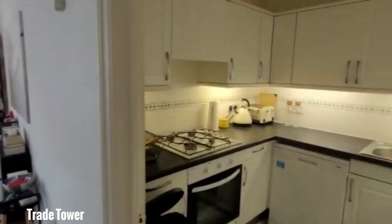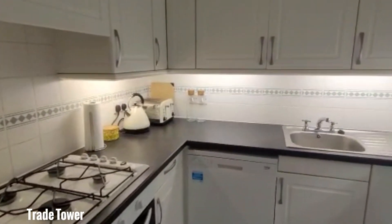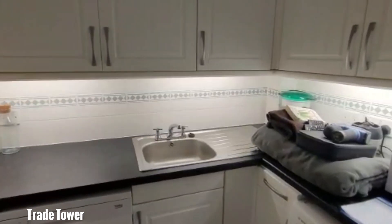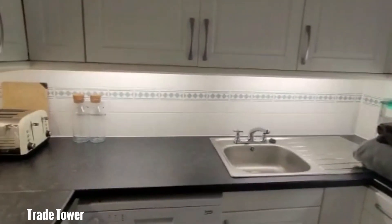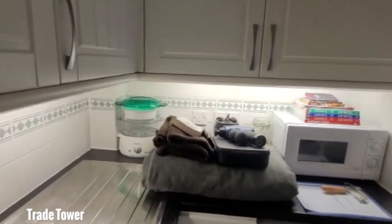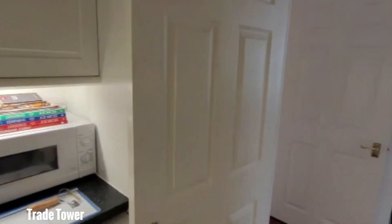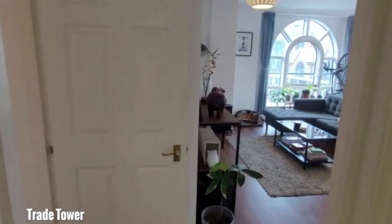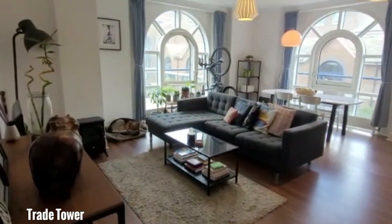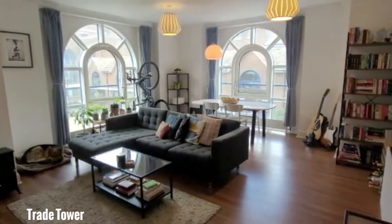It's a very decent sized kitchen. Then as you come along here, we've got the living room on the right hand side — a very decent sized living room with plenty of windows letting in lots of natural light.